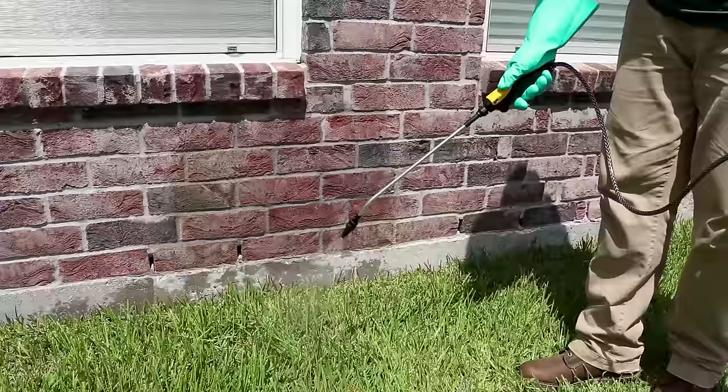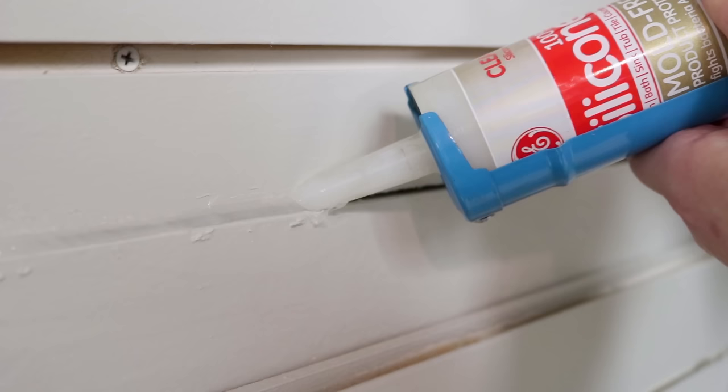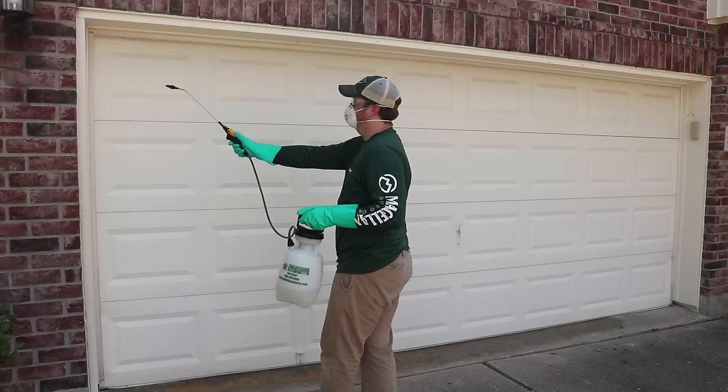The final step to the process is prevention. Keep spiders away by spraying the perimeter of your home with Reclaim IT — spray three feet up the structure and three feet out. This will create an insecticidal barrier that will keep spiders away. Seal off any openings around the exterior of the house. Using a copper mesh and weatherstripping around the perimeter is a great idea. You can also seal off any cracks and crevices using caulk.